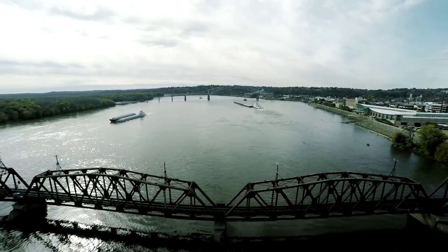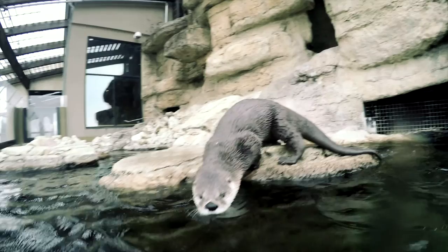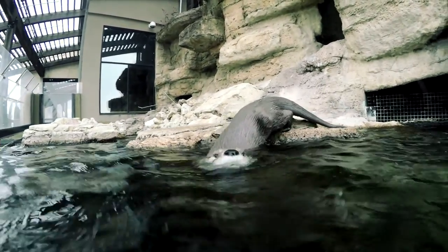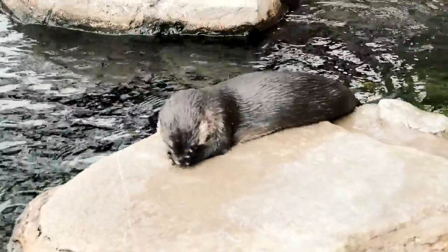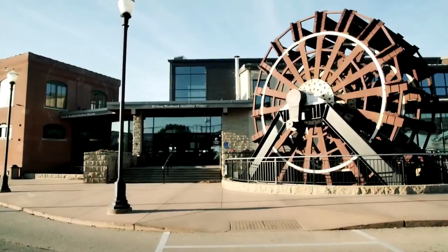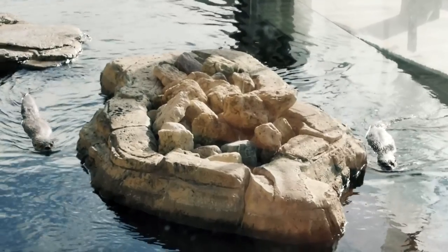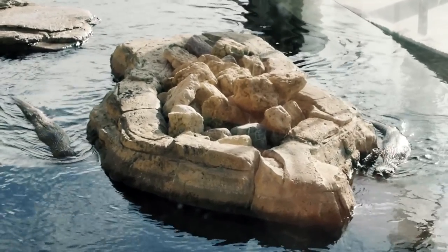The reason why someone should donate specifically to our otters and the plans that we want to have for them is because they are very intelligent, they're very inquisitive. They give back to the guest. You give them attention and they'll usually give you attention back. I'm excited about this renovation for a lot of reasons, but mostly just to give the animals the best life that we can give them.